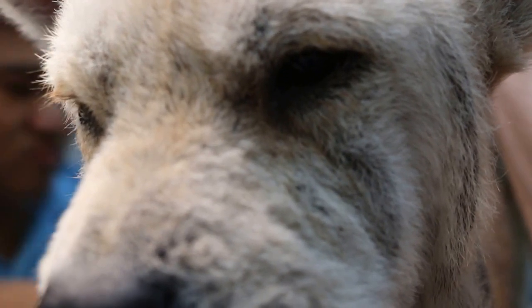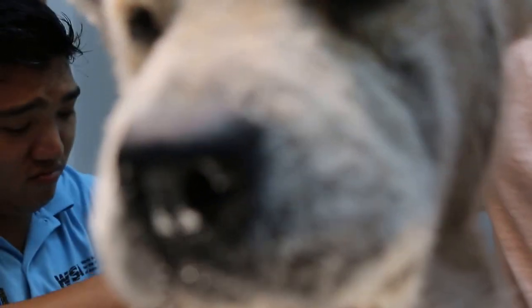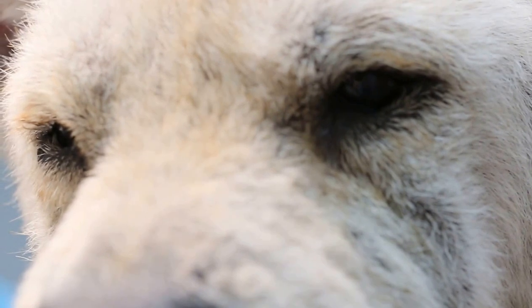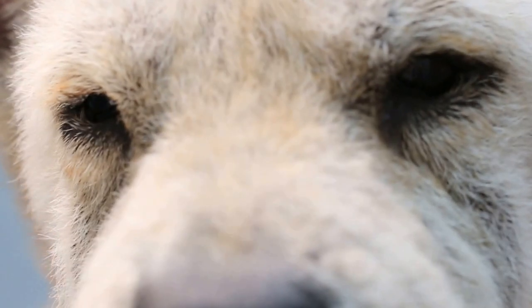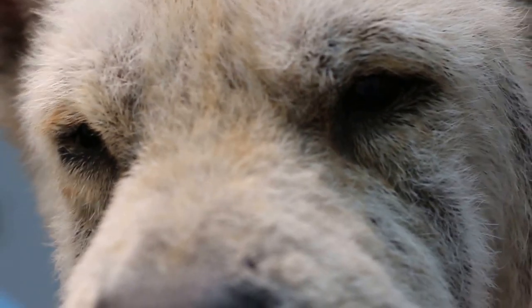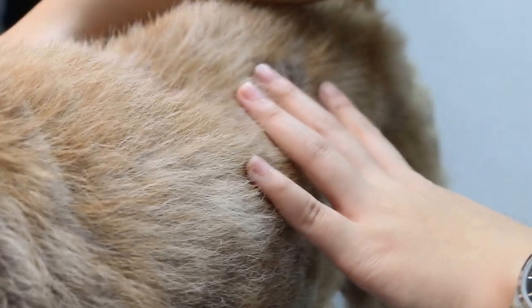This dog had a bacterial infection that led to fleas and a low glucose level. Now we need to take a blood test again to see whether the dog has recovered. You can notice the eyes are clear now — there is no entropion. As you can see, the skin is much better and there is a bit of ringworm still, but not so much.